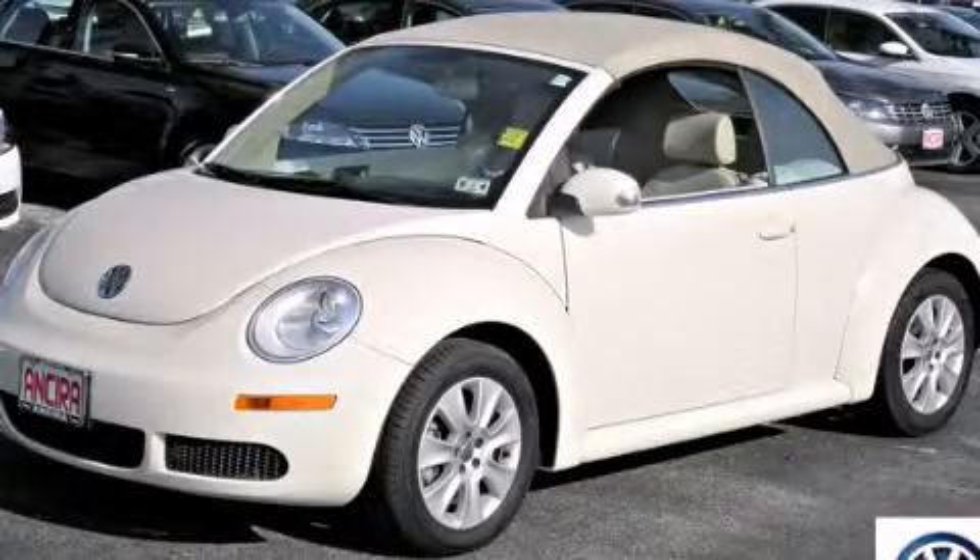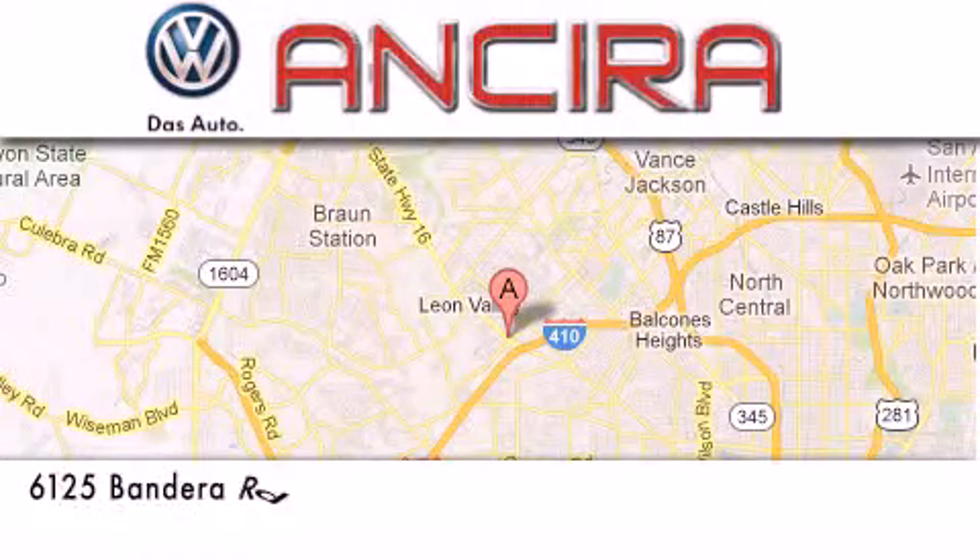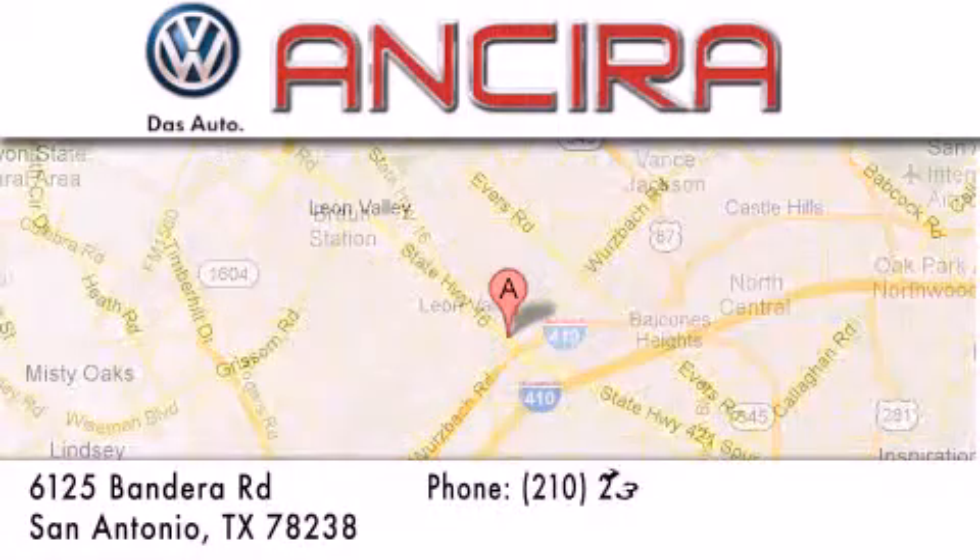Call now to find out how you can own this breathtaking vehicle. Ansira Volkswagen is conveniently located at 6125 Bandera Road, just outside Loop 410.